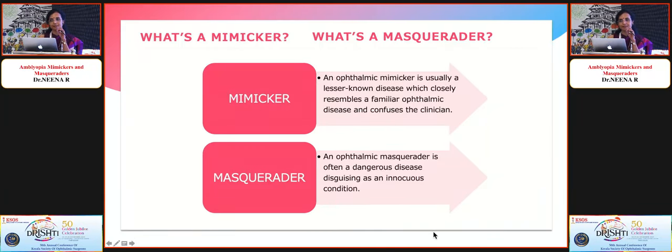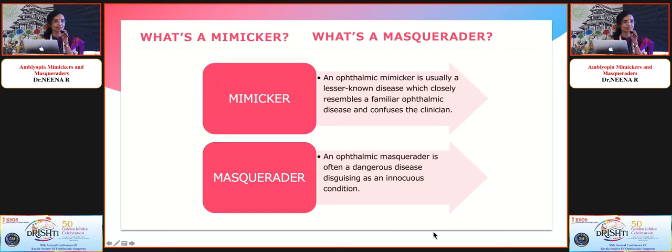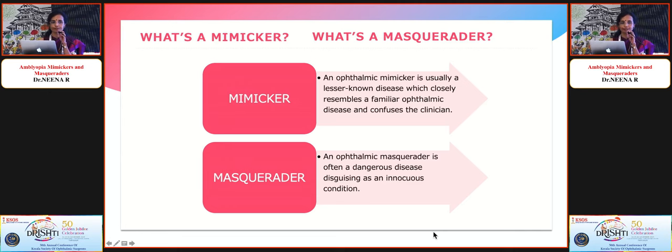What's a mimicker and what's a masquerade? An ophthalmic mimicker is usually a lesser-known disease which closely resembles a familiar ophthalmic disease and confuses the clinician. For example, a cataract which can masquerade as a squint, or a retinal pathology which can masquerade as a squint.